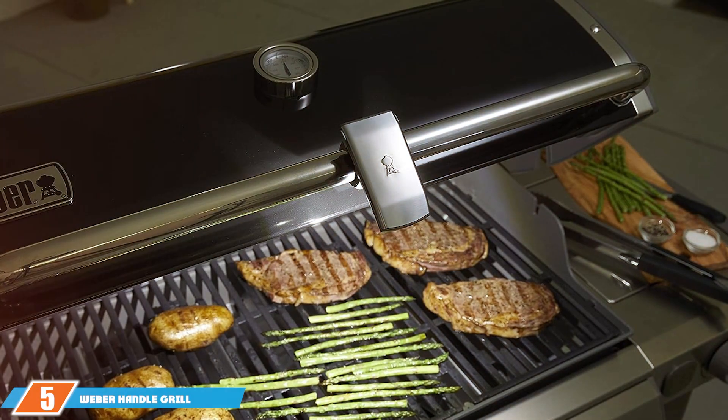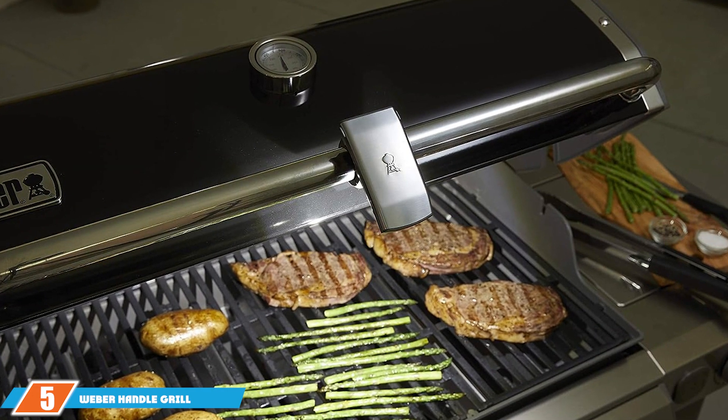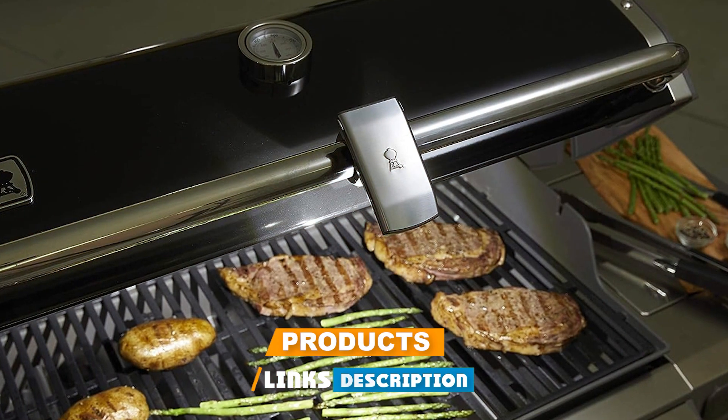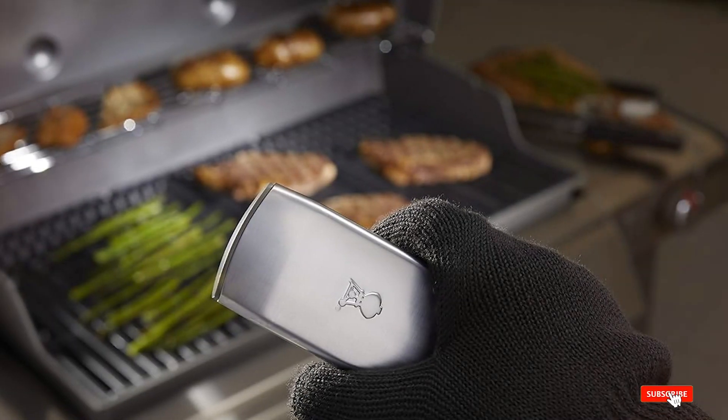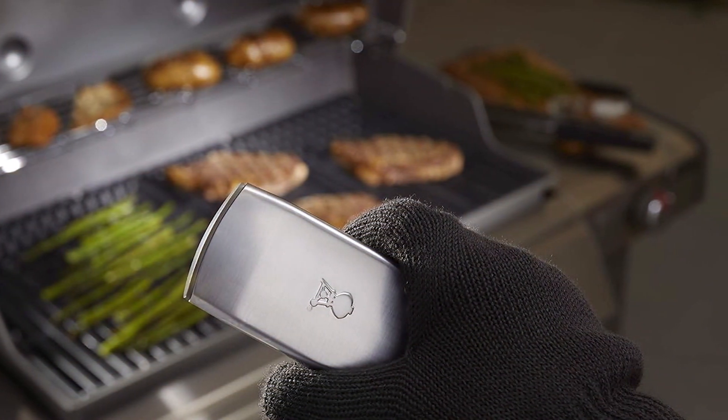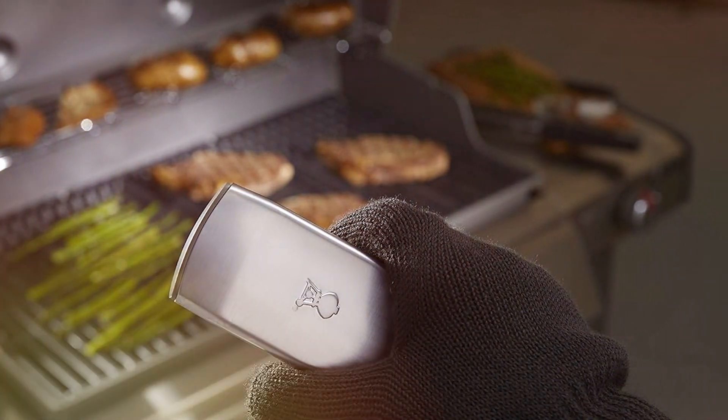Moving on to number 5 is the Weber Handle Grill Light. This product is a testament to the brand's commitment to quality. Designed to fit on the handle of your grill, this light offers convenience and efficiency. Its grey color gives it a sleek, modern look that complements any grill design.